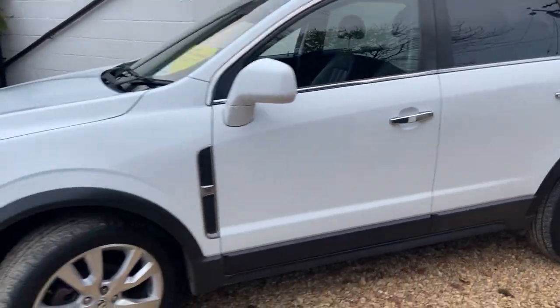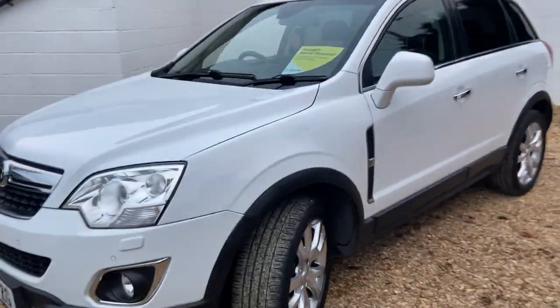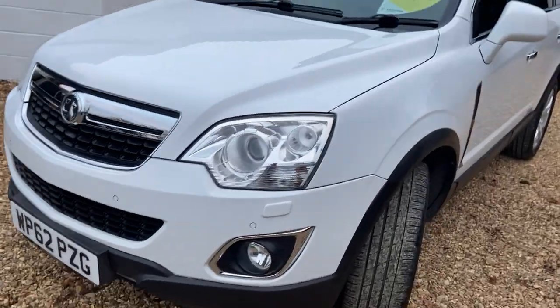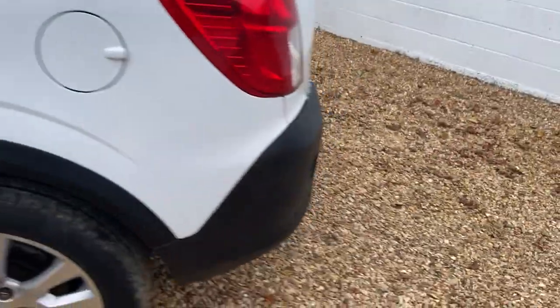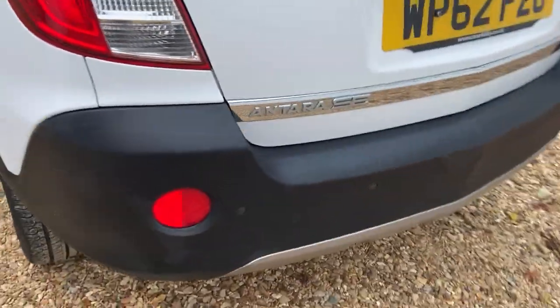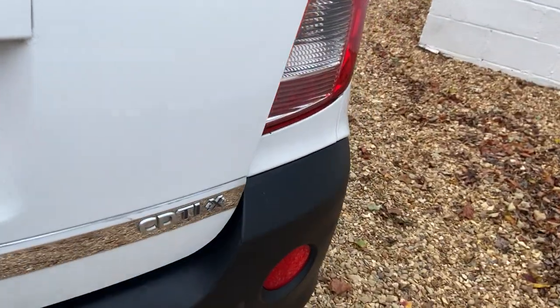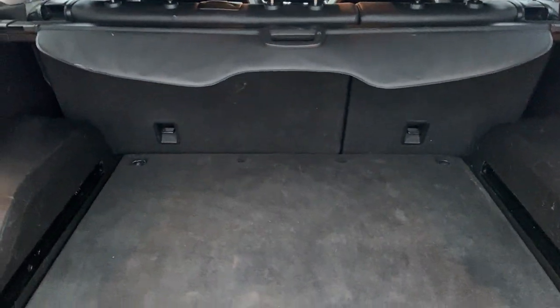It has a good service history and MOT until June next year. The SE spec includes things like front parking sensors, front fogs, electric folding mirrors, and rear parking sensors — a nice spec on this. It also comes with an inflation kit and 60/40 folding rear seats.